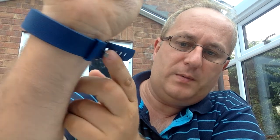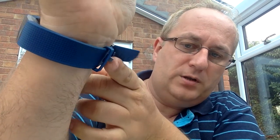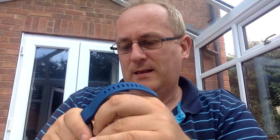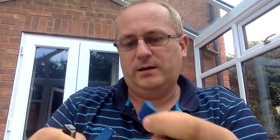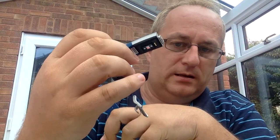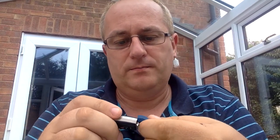The other thing is it's got a double clip as well, so the strap doesn't flap about — there's a little ridge that locks in really well. You can take the straps off and swap them with other ones. You can see there's the heart monitor on the back. The straps just clip in — just like that.